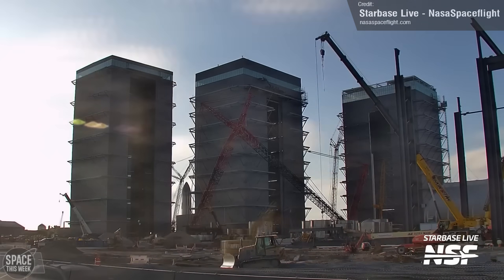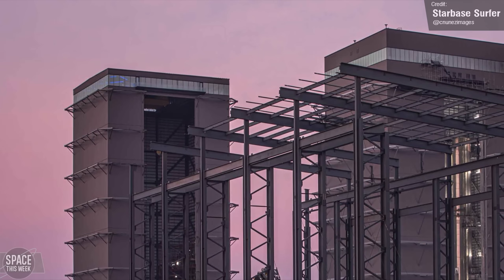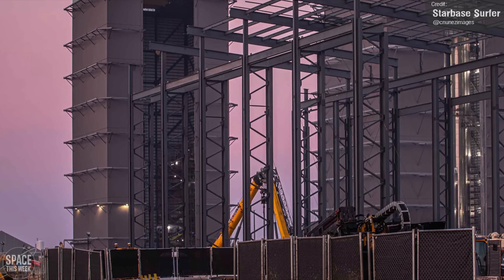When in service, we believe this new mega bay will be used for ships, while the existing mega bay will remain for booster production. What's going to happen to the high bay, do you think? Will it continue service as a supplementary bay for mega bay 2, or will we see it demolished? Let me know what you think in the comments.